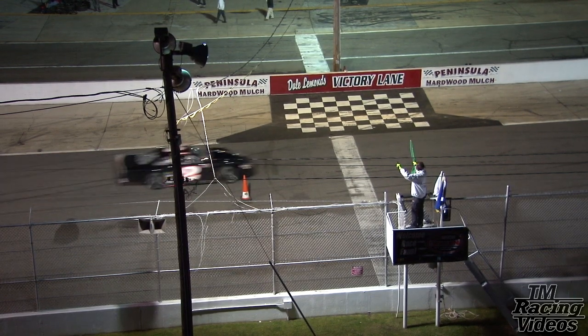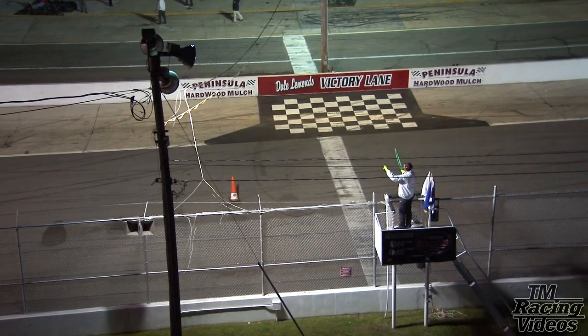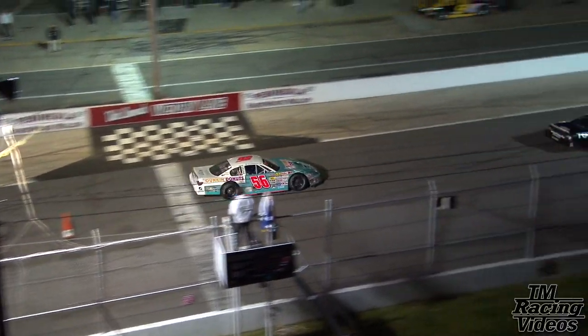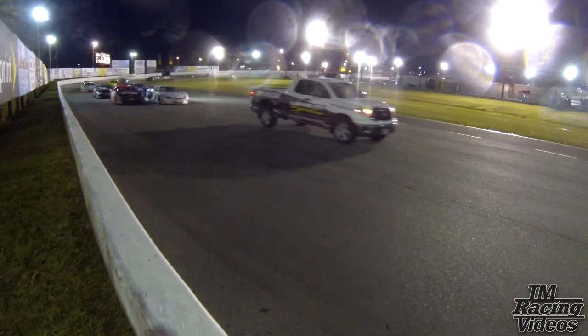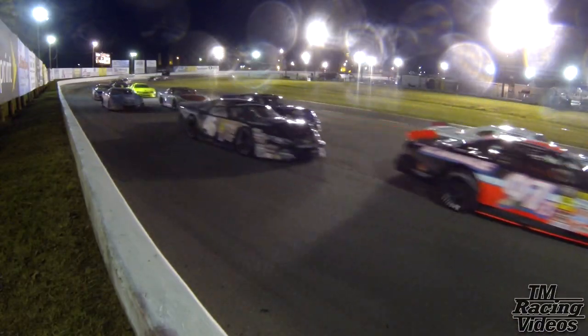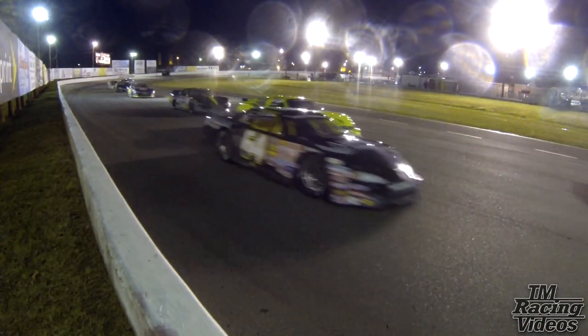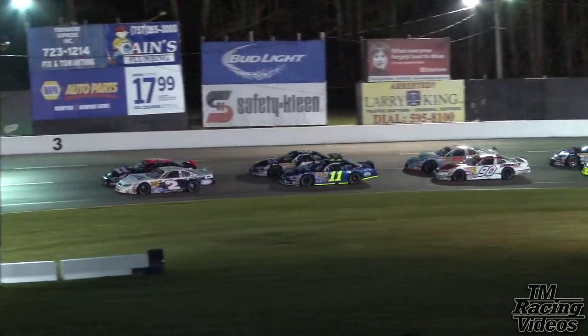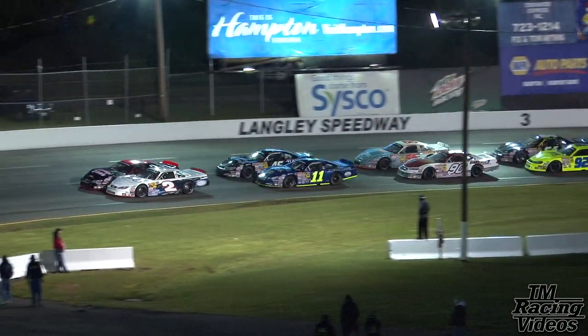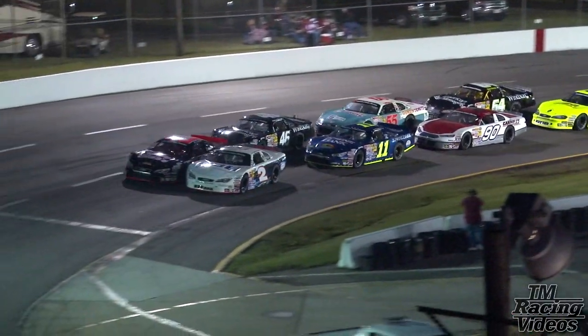Greg Edwards going to try the cone roll — he goes to the outside. He'll be right next to the two of Matt Waltz. The 46, Brandon Godovic, going to try it on the outside along the 55 of Mark Wurtz. Danny Edwards went into the pits — he's back at the rear of the field. To the outside of the 92, it's going to be the 64 of Rick Godovic. The 91 right behind — that is Justin Carroll. Then the 77 of Connor Hall.